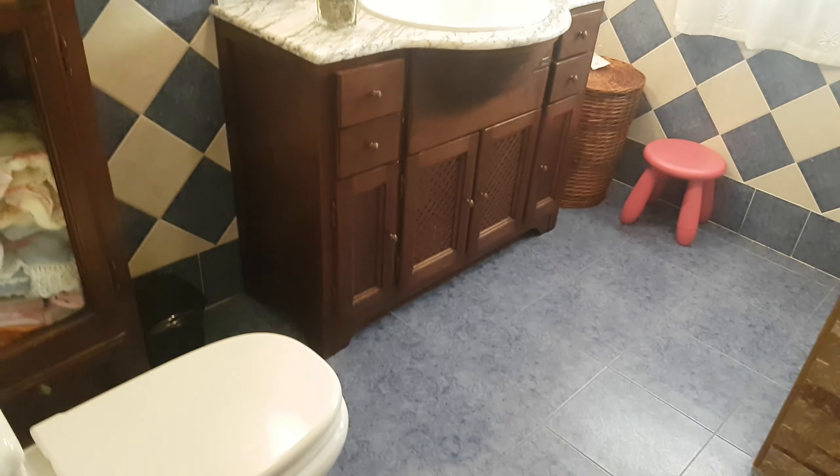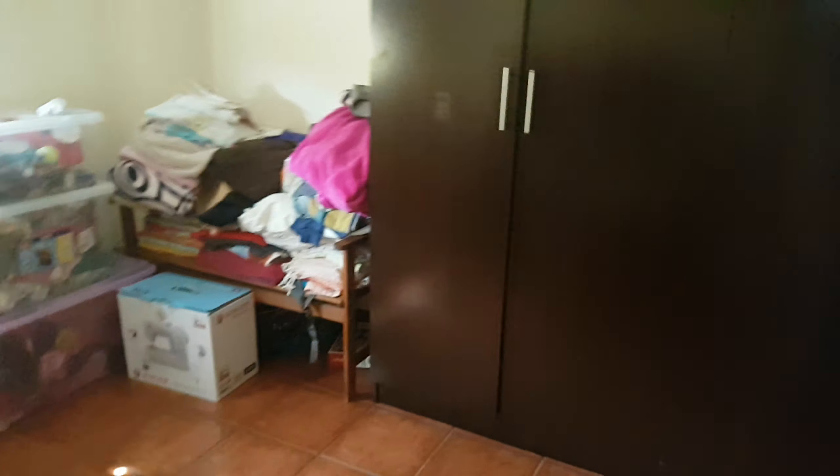Bedroom number one — fitted wardrobes, cracking views, and a good-size room. The bathroom has a nice big walk-in shower.